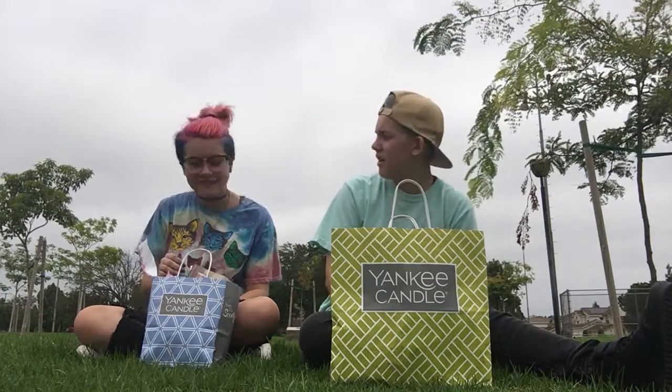I also got Pink Sands, which is a year-round scent. I just wanted to get fall scents because it's fall.